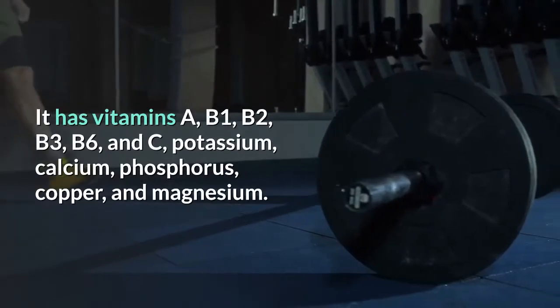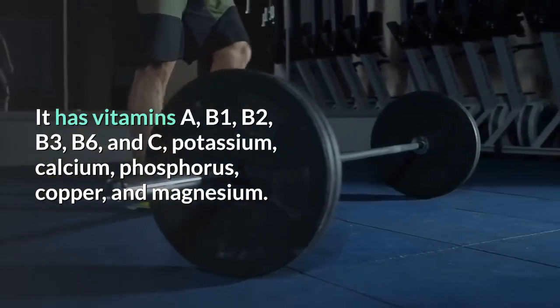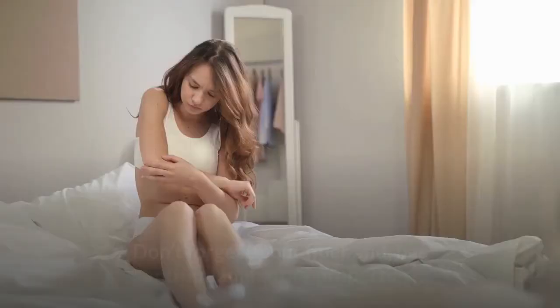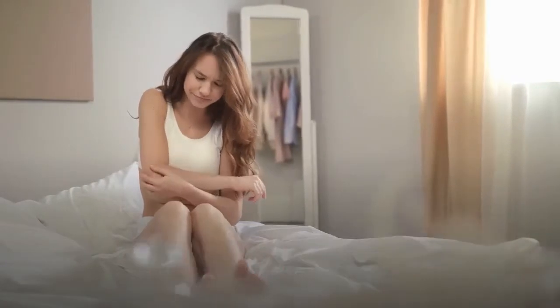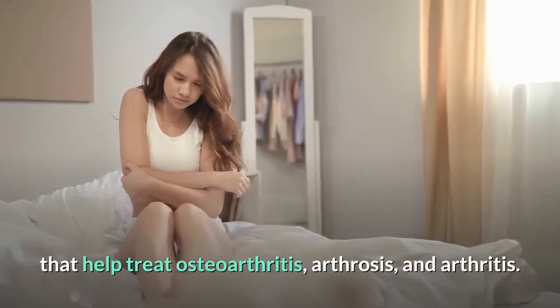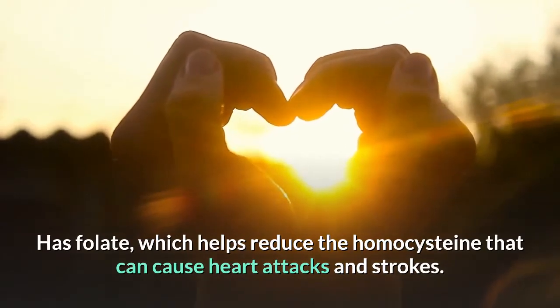It has vitamins A, B1, B2, B3, B6, and C, as well as potassium, calcium, phosphorus, copper, and magnesium. Don't forget about fiber, and it has anti-inflammatory properties that help treat osteoarthritis, arthrosis, and arthritis. It also has folate, which helps reduce homocysteine that can cause heart attacks and strokes.